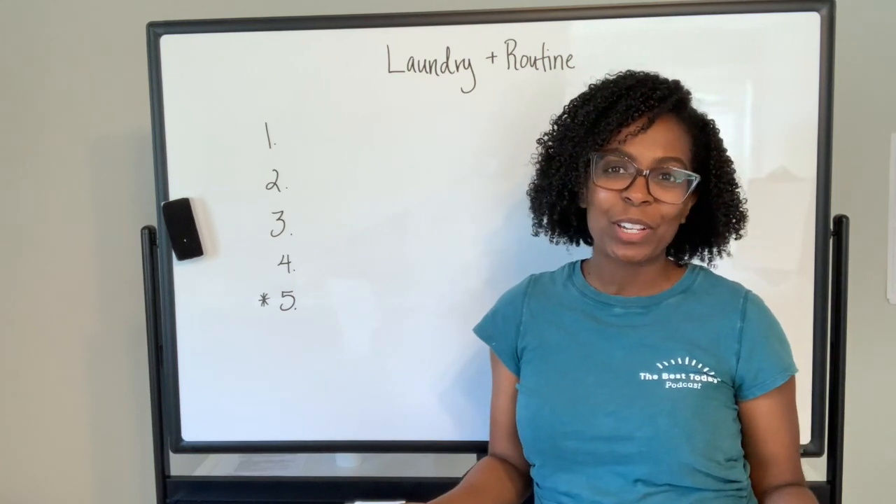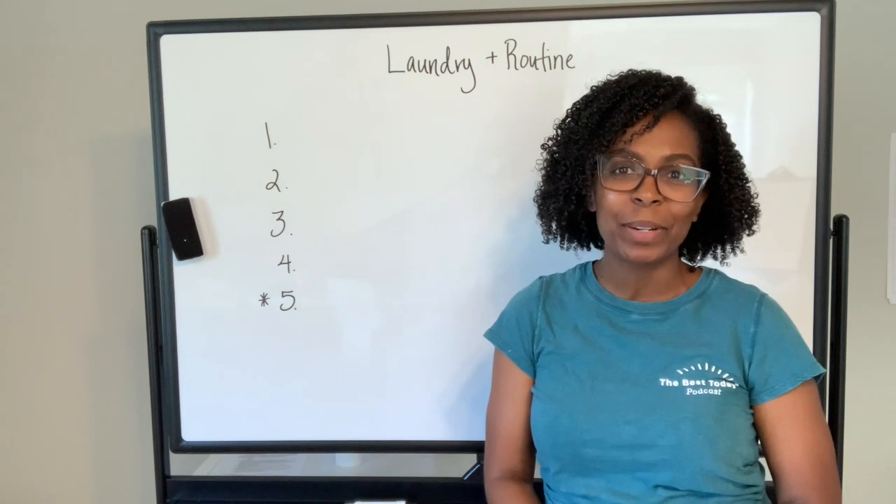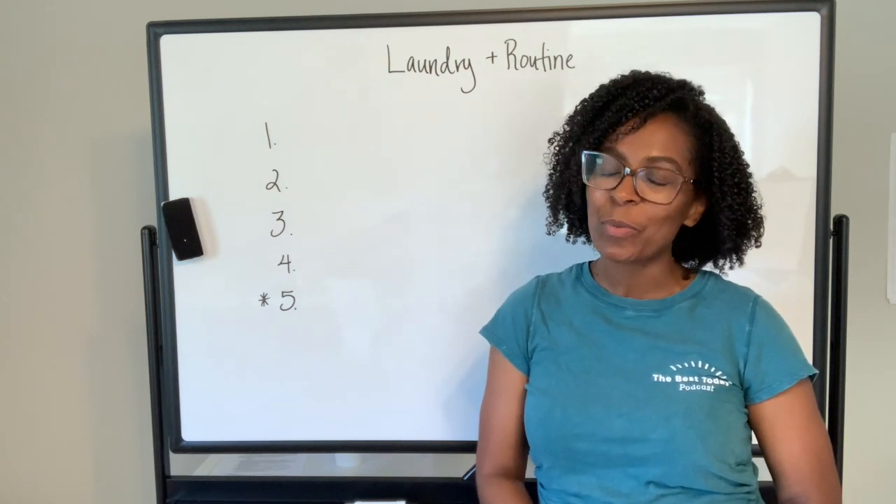Welcome back to the Best Today YouTube channel. I'm Shantae Grant, creator of the Best Today Guide and owner of the Best Today Company, where we equip women with resources to be proactive and intentional with your time.